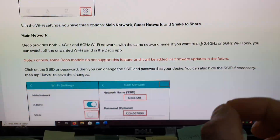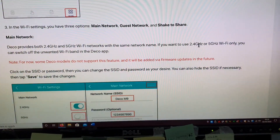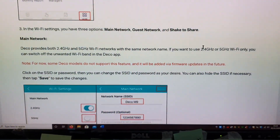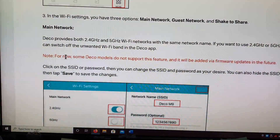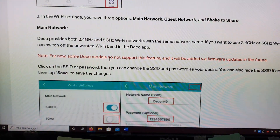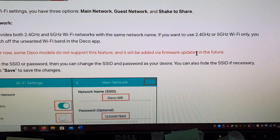But what you can have is a combined network. You cannot have separate SSIDs for 2.4 and 5 gigahertz, whereas on the M4 you have the option of having two separate SSIDs — 2.4 on its own and 5 gigahertz on its own. And look what it says here: 'Note: for now, some Deco models' — which means the P9 is the one I had — 'do not support this feature and it will be added via firmware updates in the future.'